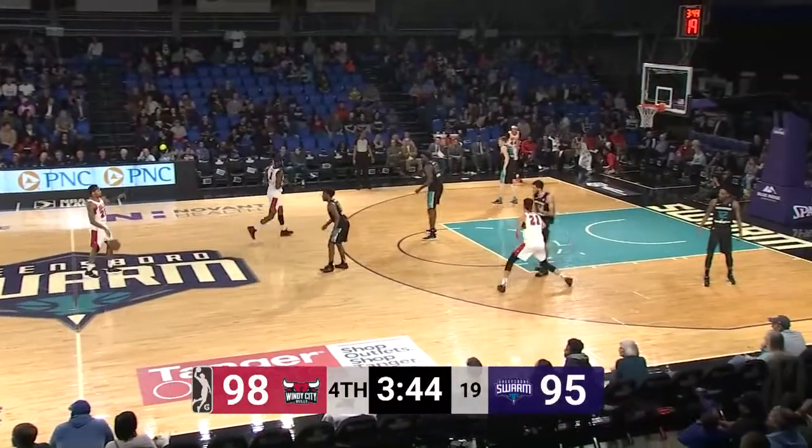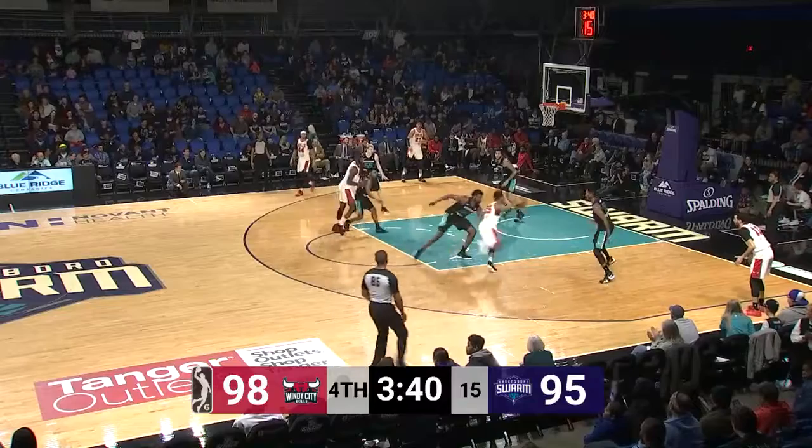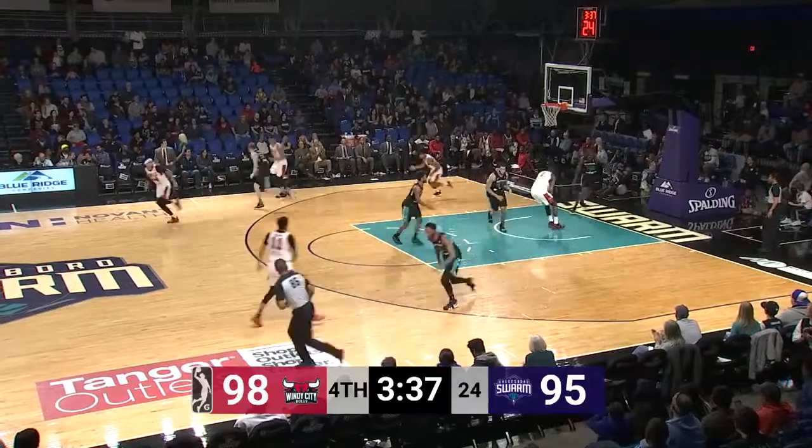98-95, Bulls by three with the ball. 3:40 to go in the game. Here's Lemon at the right elbow, one on one against Milwaukee — reverse layup, left hand. Got it.